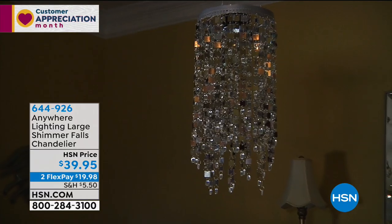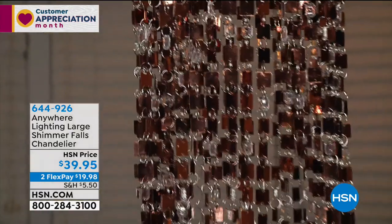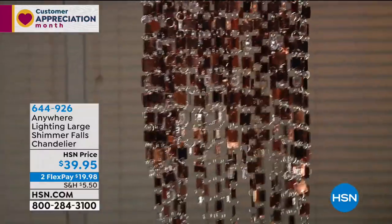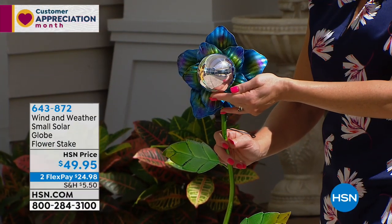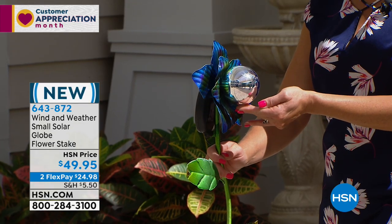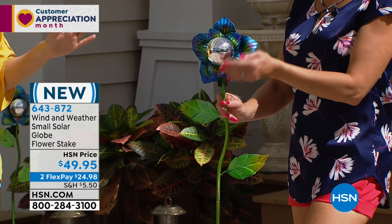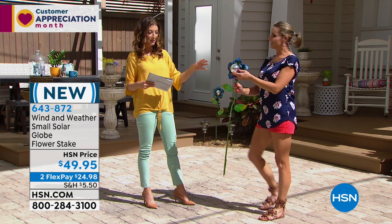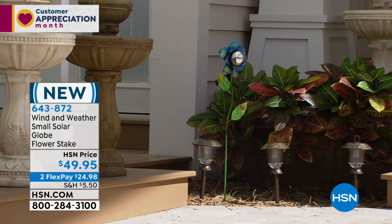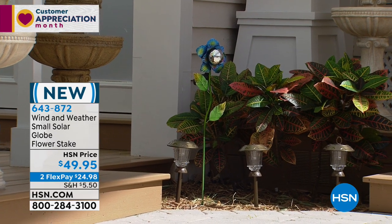That'll be coming up later with Tracy Kane. Carrie, don't go anywhere because we have the first presentation ever of our Wind and Weather small solar globe flower stake. This is brand new — we've done the larger version, but now it's available in a smaller version. Still very impressive — over three feet high, the flower itself about 10 inches wide. It's all hand-painted metal with a lot of surprises and detail.